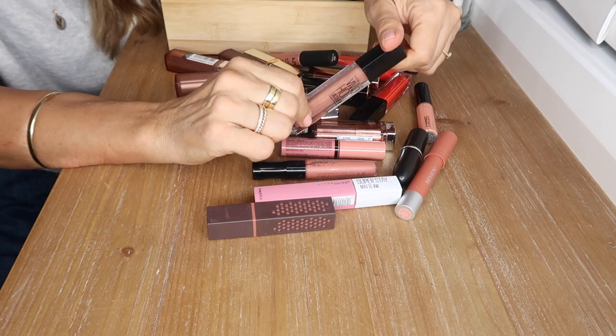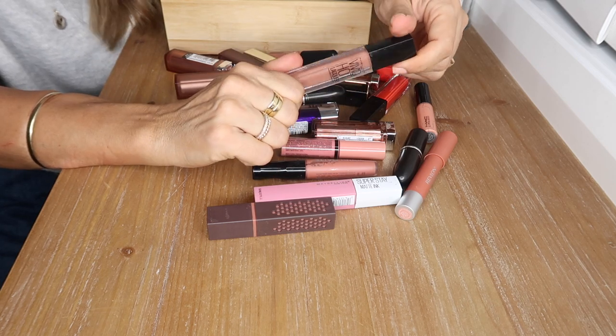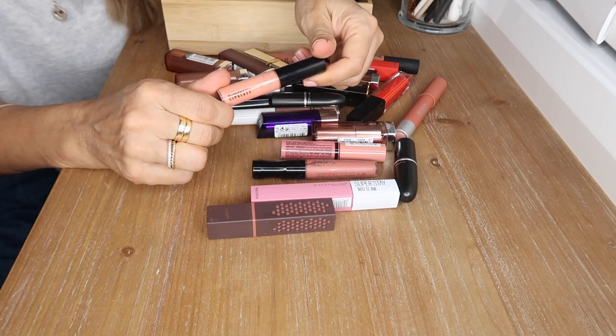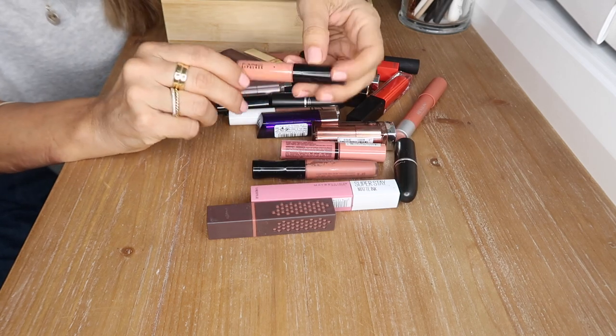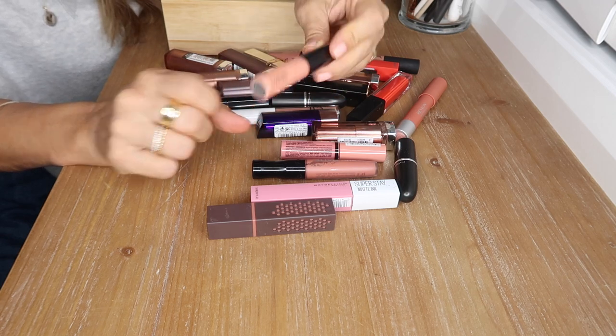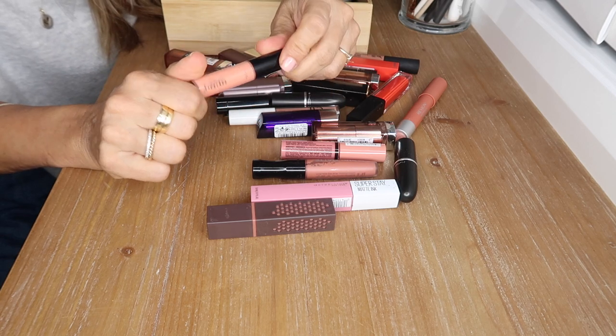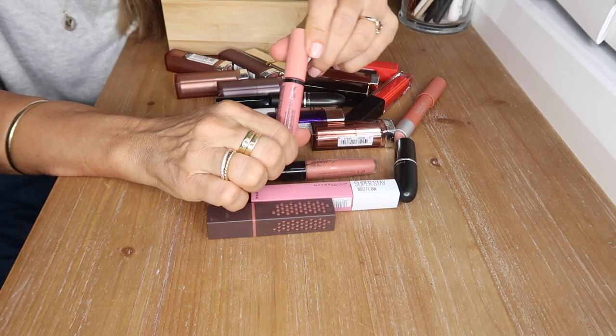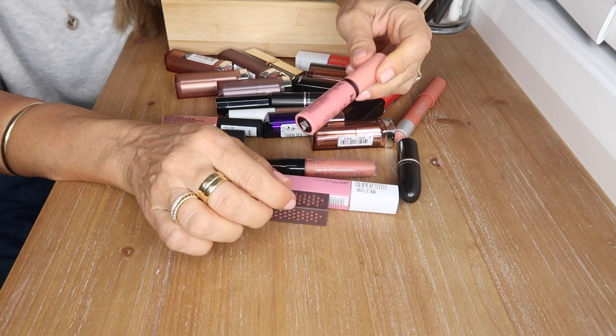This is a gloss by Maybelline in the shade Unreal — a beautiful nude, opaque lip gloss. I love this one. This is a MAC lip gloss in Razzle Dazzle — I've had this for so long and I just love it, absolutely love this shade.